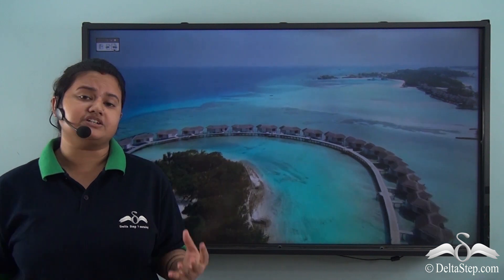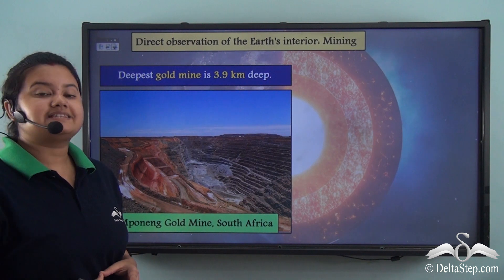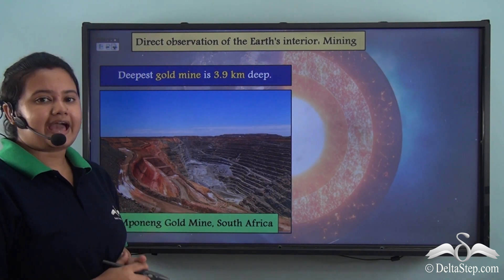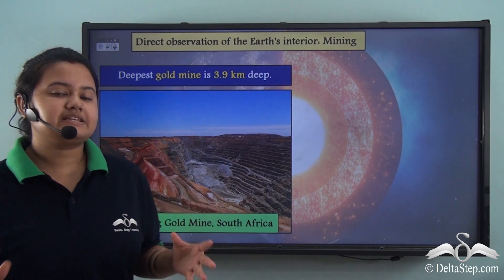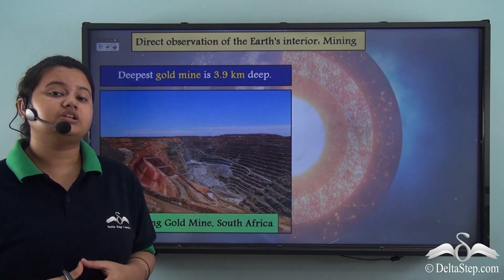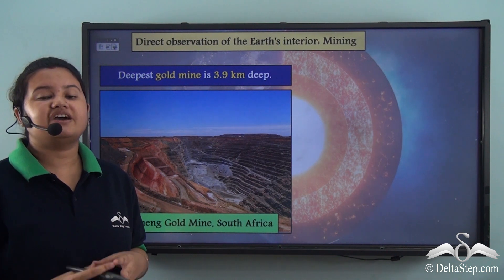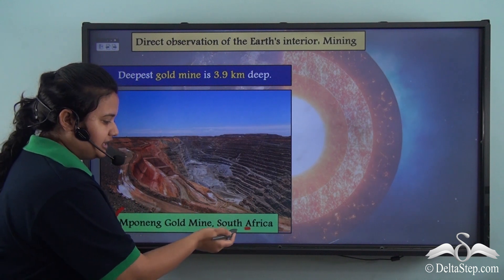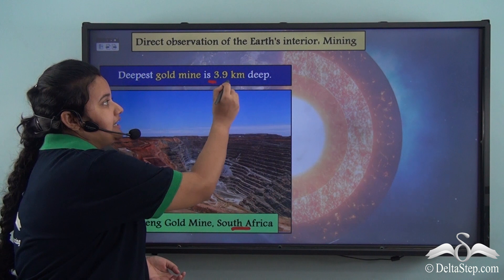But how do we get to know about the interior of the earth? We can get some idea from economic activities like mining and oil drilling. These are direct evidences about the earth's interior. The deepest gold mine ever dug is the Impone gold mine, located in South Africa, with a depth of 3.9 km.